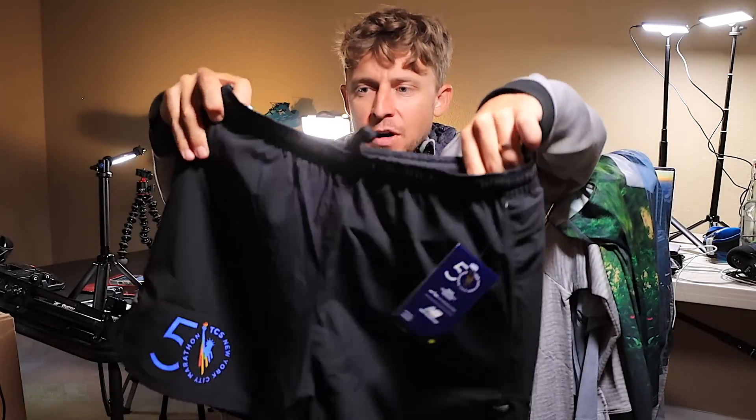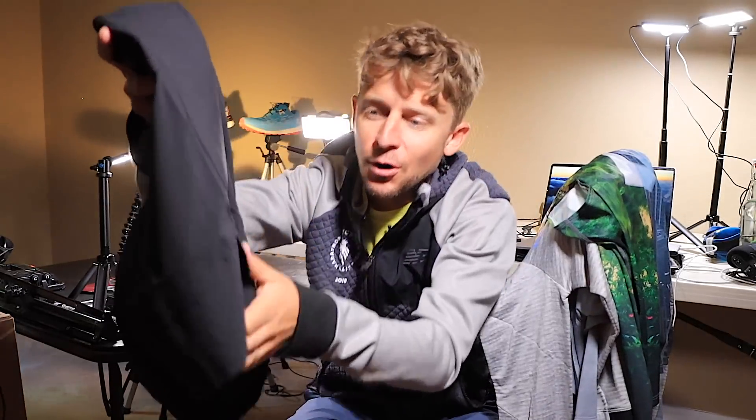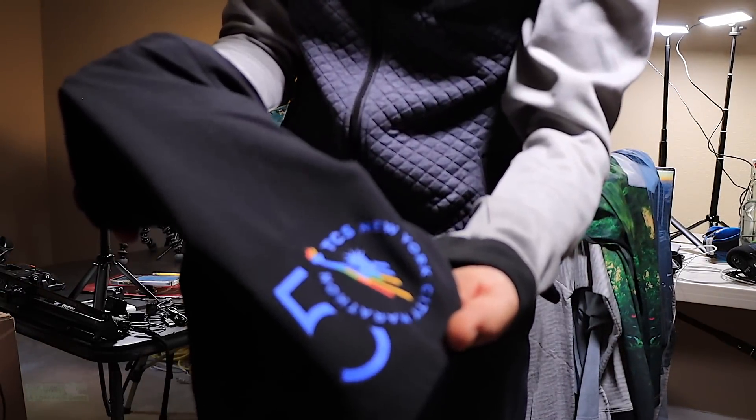Shorts - five inch. You know me and five inch, but we will give them a go. I'll probably give those away.